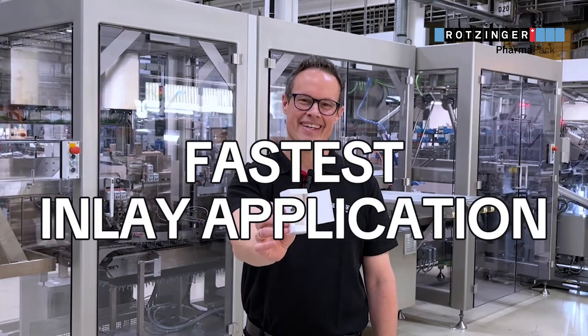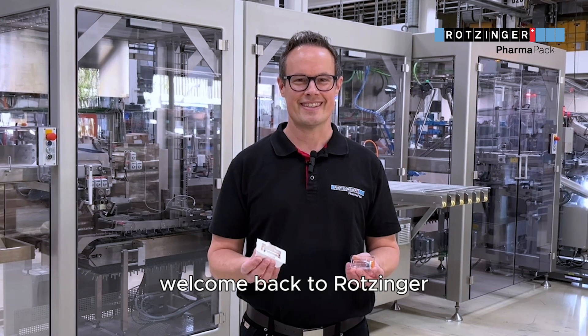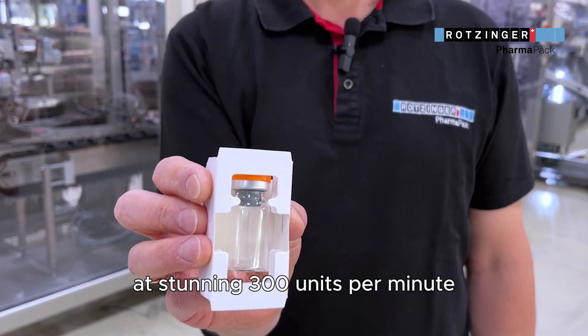Would you like to see the fastest paper inlay application in the world? Welcome back to Rotzinger. The line you're about to see can run the vials and paper inlays in the carton application at a stunning 300 units per minute.